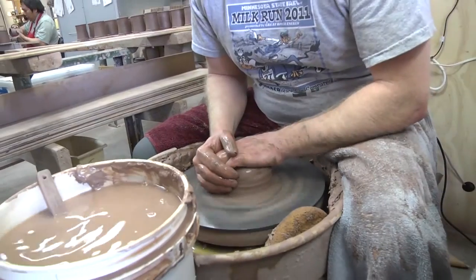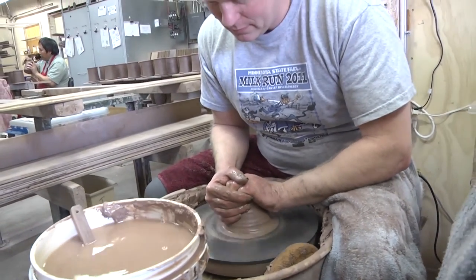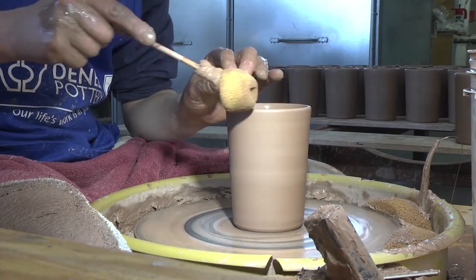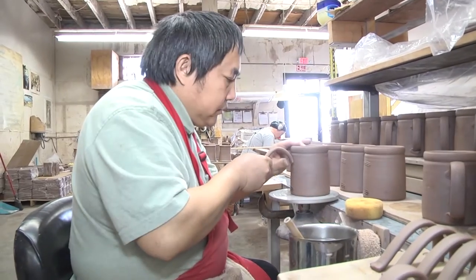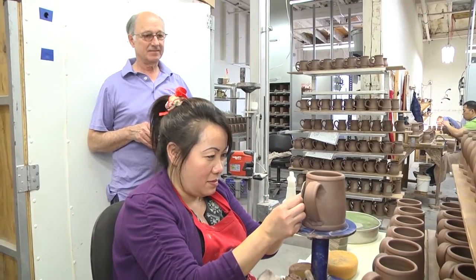Each piece starts with a lump of clay, with a potter taking that lump of clay and forming a mug to a specific shape that we have an order for. After the mug is dried for a certain amount of time, a handle is added and then a medallion is applied to it.